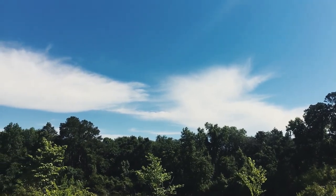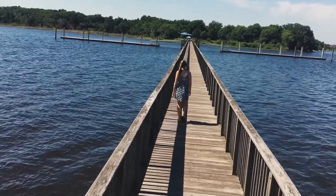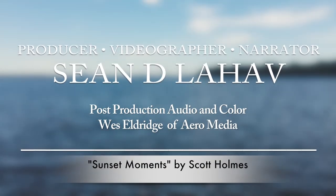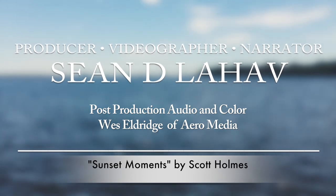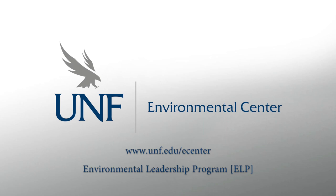Thank you for joining me on another episode of Exploring Northeast Florida Special Places. Get outside and explore Reed's Point for yourself, and remember to leave no trace. Protect our park system, spread awareness, and never stop exploring. I'll see you on the trail next time.